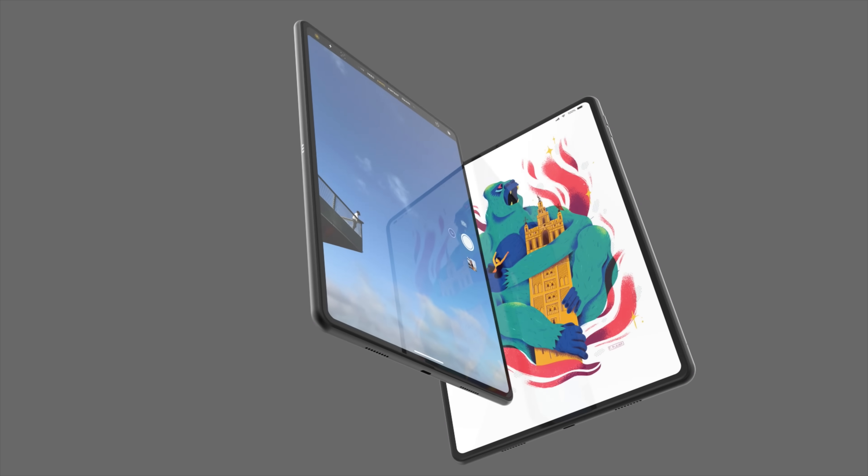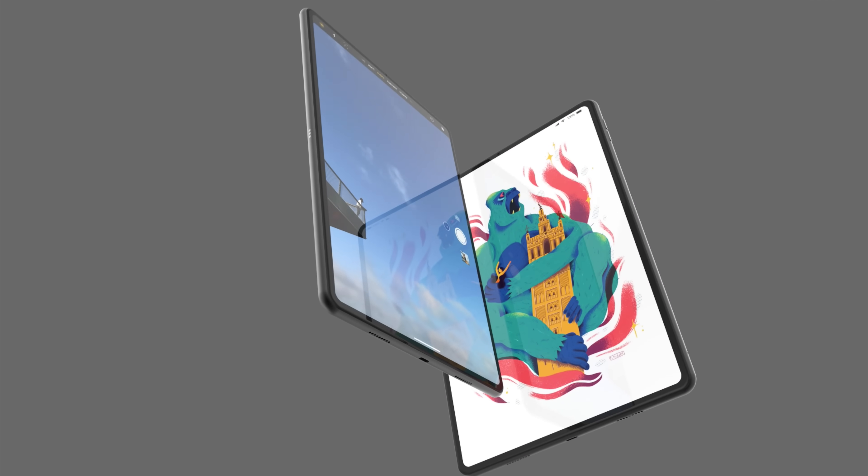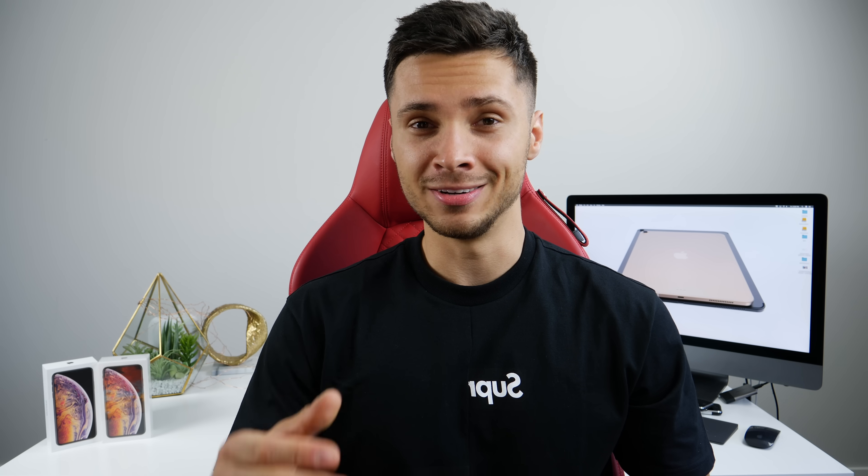Hey, what's up guys. There's been a lot of talk, a lot of rumors regarding the 2018 iPad Pros, and I wanted to bring that all together into one video and cover the final rumors and leaks before this device launches later this month.